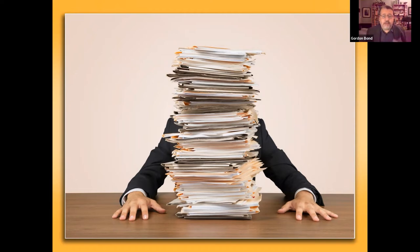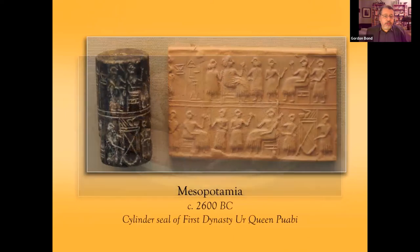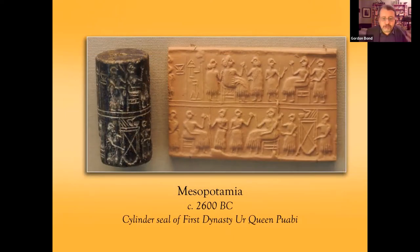This is actually a very old concept, going back to the very earliest days of civilization. We can go all the way back to Mesopotamia. This is an example of a cylinder seal used by a queen in 2600 BC. It is actually a cylinder with figures carved into it. They would roll this across still-wet clay to create the bas-relief image you see on the right. This was the mark of the queen or her representative to indicate that the clay tablet's information was official.